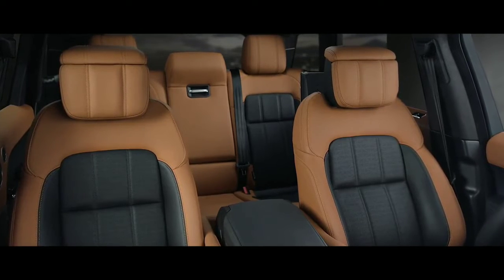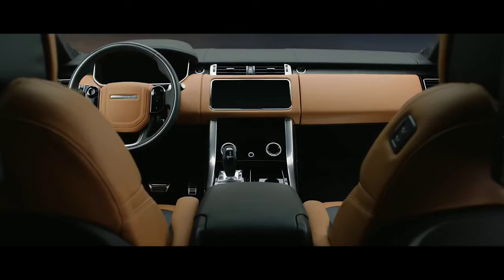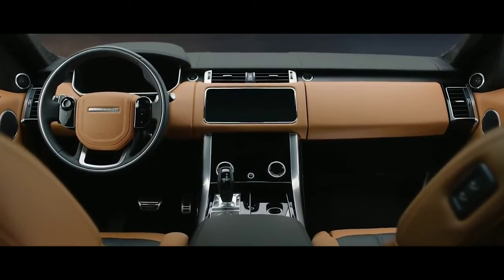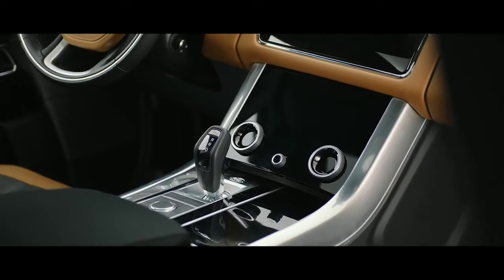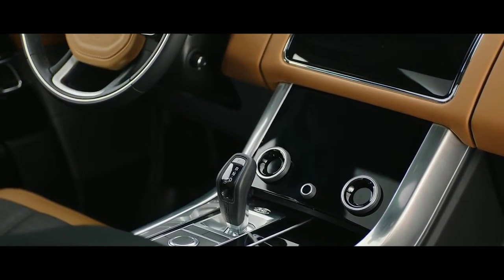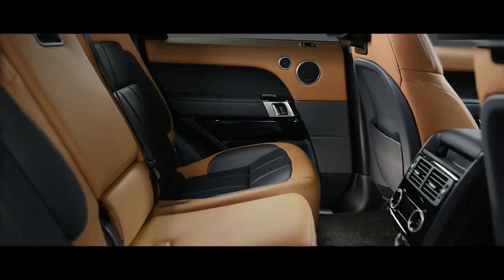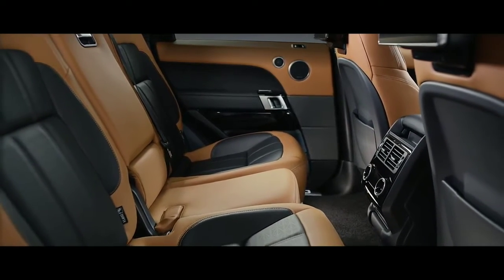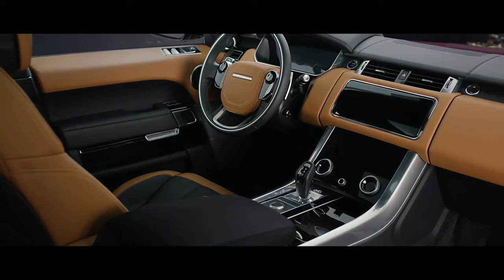Luxurious and comfortable, the Range Rover Sport is a driver's vehicle through and through. The signature cockpit has been reimagined — every element meticulously designed and beautifully executed, from the sleek new Touch Pro Duo control panel to the flush touch-sensitive steering wheel switches. Throughout this vehicle, the finest materials are combined seamlessly with dynamic sport detailing.